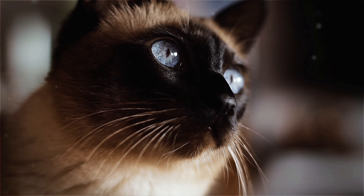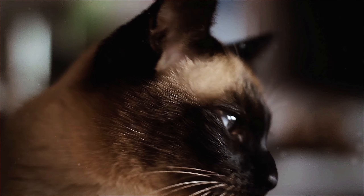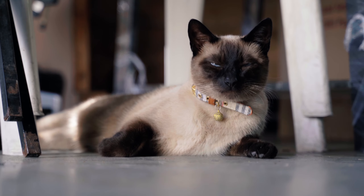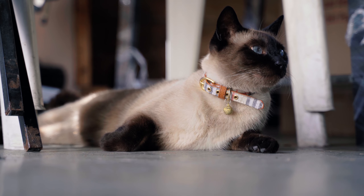Siamese cats are highly active and enjoy playing games, such as fetch or hide and seek. They are also highly interactive and enjoy spending time with their owners, often following them around the house or curling up in their laps for a cuddle.